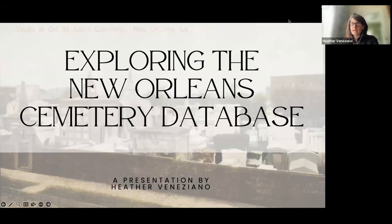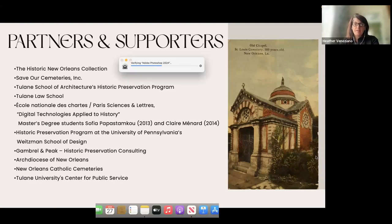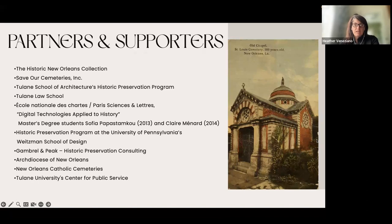Today we will be exploring the New Orleans Cemetery Database. This project has had quite a few partners and supporters throughout the years: the Historic New Orleans Collection, Save Our Cemeteries, Tulane School of Architecture's Historic Preservation Program, Tulane Law School, the École Nationale des Chartes in Paris, the Historic Preservation Program at the University of Pennsylvania, my consulting company, the Archdiocese of New Orleans, New Orleans Catholic Cemeteries, and Tulane University's Center for Public Service. So there's a lot of players, and that's just for the database itself.